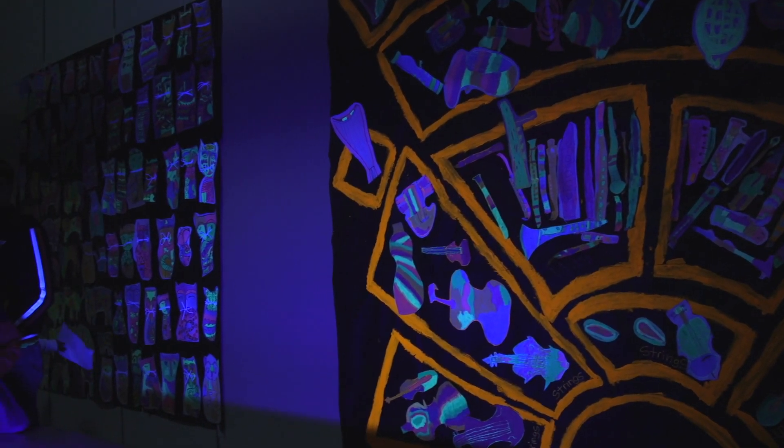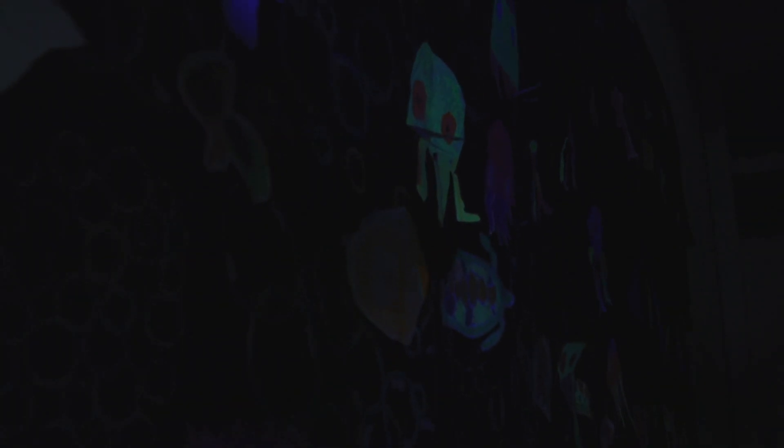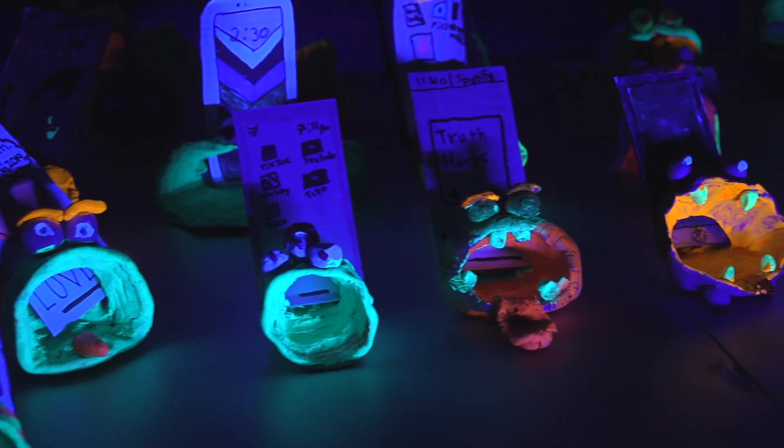Kindergarten made snails, first grade exhibited sea creatures, second grade created cats, third grade contributed instruments, and fourth grade collaborated with first to add bubbles to the sea. Fifth grade had their own area of the art show.